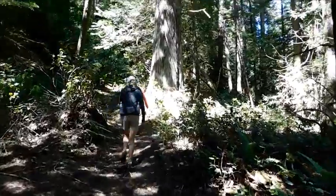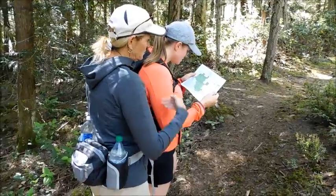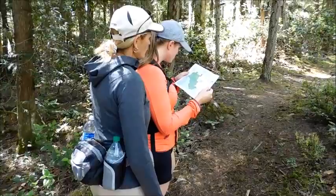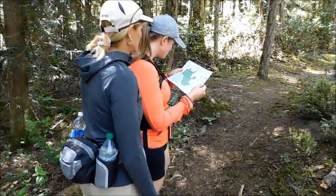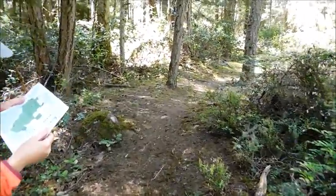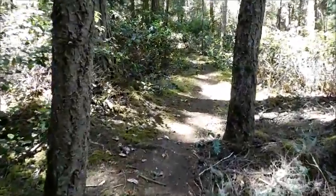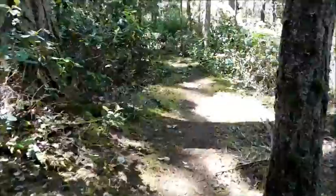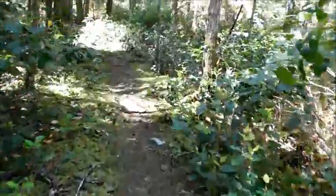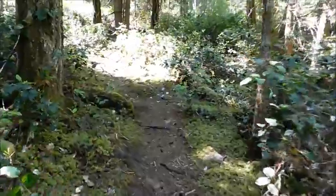We've got some big trees coming up right off the bat. We've come up a couple hundred feet in elevation and we're working our way along the trail. We're just checking the map out to see where we're going. There's quite a few big trees up here — it's a nice little path, but we did have a few switchbacks and elevation gain just a little while ago.